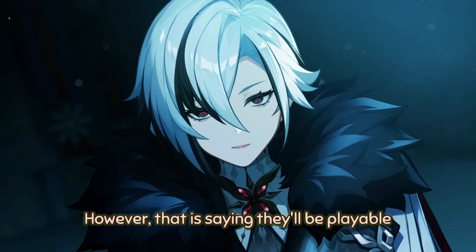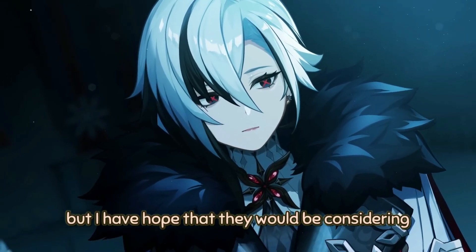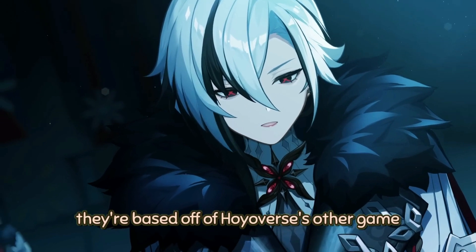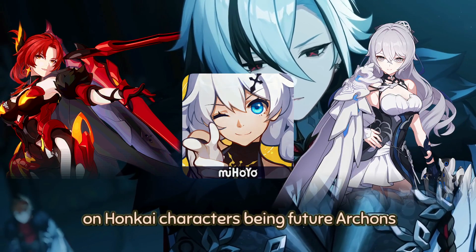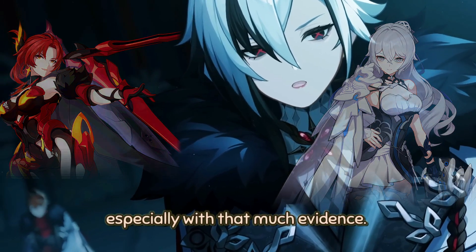Of course, that is assuming they'll be playable, but I have hope that they will be, considering that based off of Hoyoverse's other game, Honkai Impact, some people have already done analysis on Honkai characters being future Archons — especially with that much evidence.